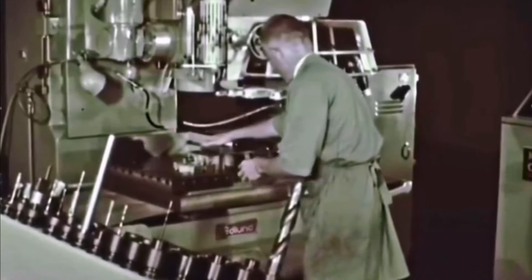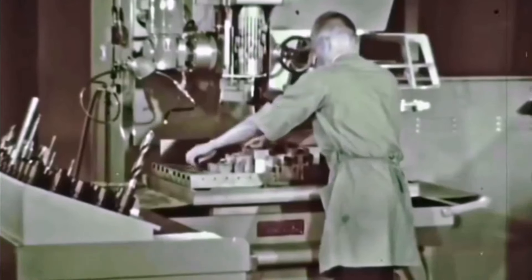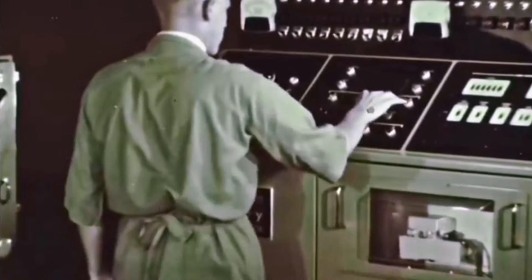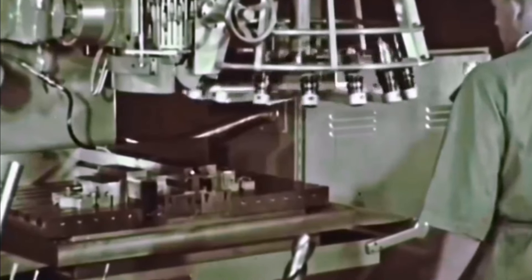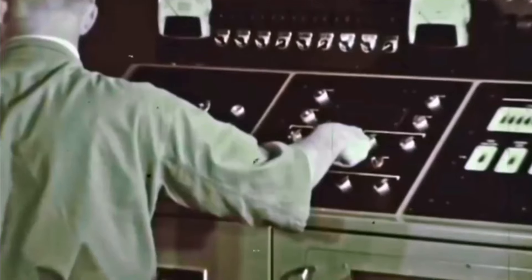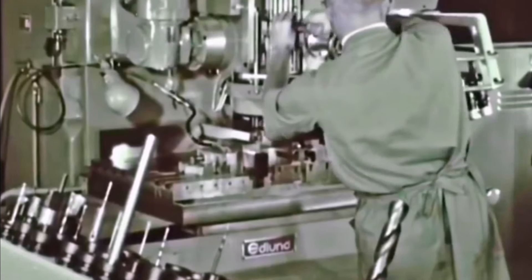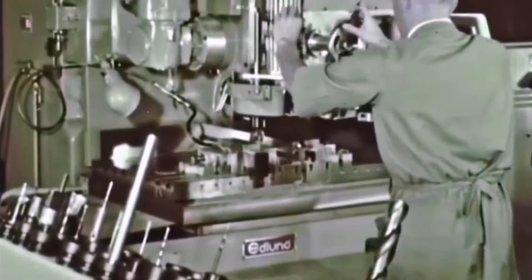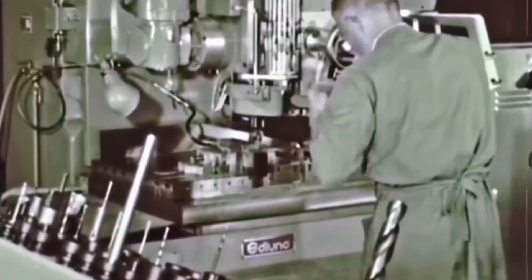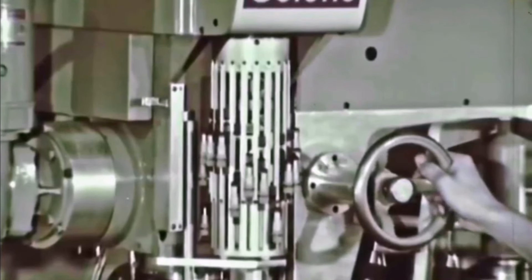Parts to be machined are clamped in fixtures on the table. Various types of inexpensive jigs, blocks, and quick locks can be used. The written program, which corresponds to the machine language of the tape, lists the information in steps or blocks. A typical block contains X and Y table location, the tool number to be used, and in the case of the two-axis machine, the Z number indicates which depth stop will control the spindle.